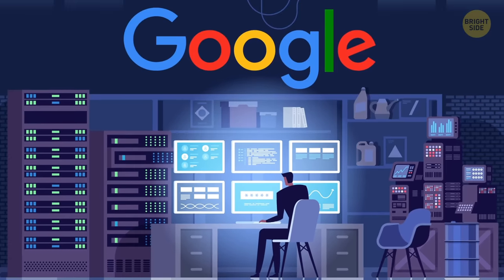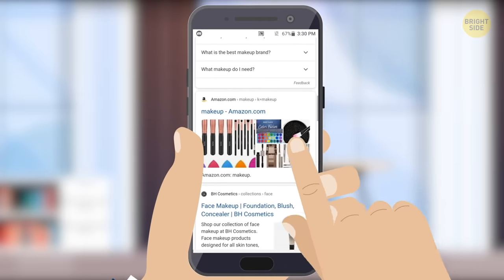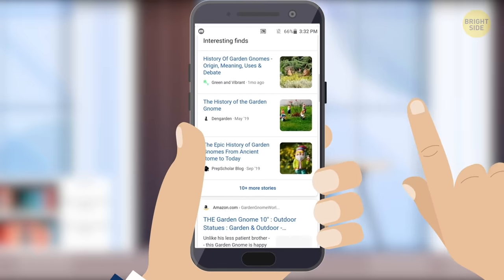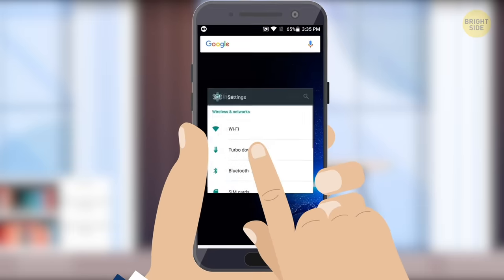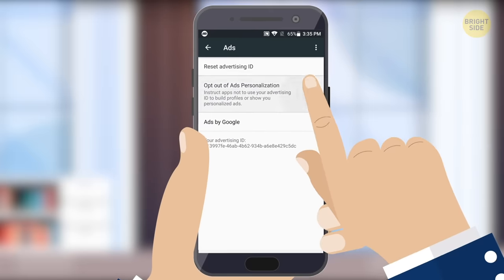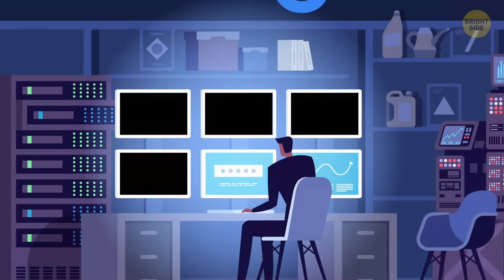Google does collect information on you from your Android device, but it's mostly so they can show you personalized ads you'd be into — be that makeup, video games, tech, home improvement, you name it. Versus your aunt and her love of garden gnomes. You can find all this information in your Google settings from your phone. Find the ads menu and choose 'Opt out of ads personalization' if you'd rather Google didn't know your interests, or opt out of ad categories they might have gotten wrong about you.